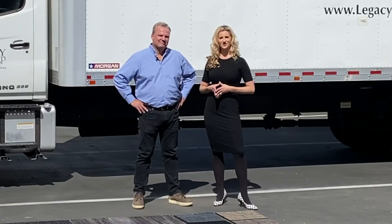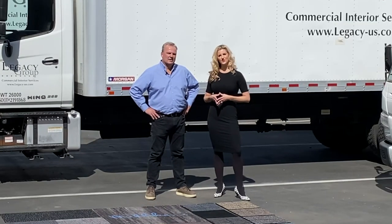Legacy Group is one of the largest full-service flooring and furniture providers in the state of Washington, which is important for you because we have our own installation professionals who work directly for Legacy.